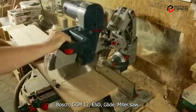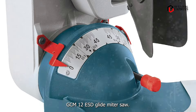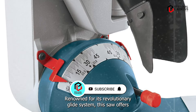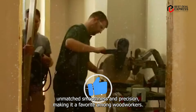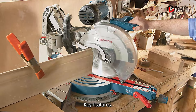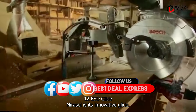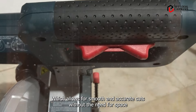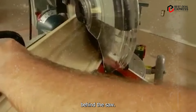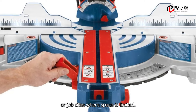In the second spot, we have the Bosch GCM-12 SD Glide Miter Saw. Renowned for its revolutionary glide system, this saw offers unmatched smoothness and precision, making it a favorite among woodworkers. The standout feature is its innovative glide system, which allows for smooth and accurate cuts without the need for space behind the saw. This compact design makes it ideal for smaller workshops or job sites where space is limited.